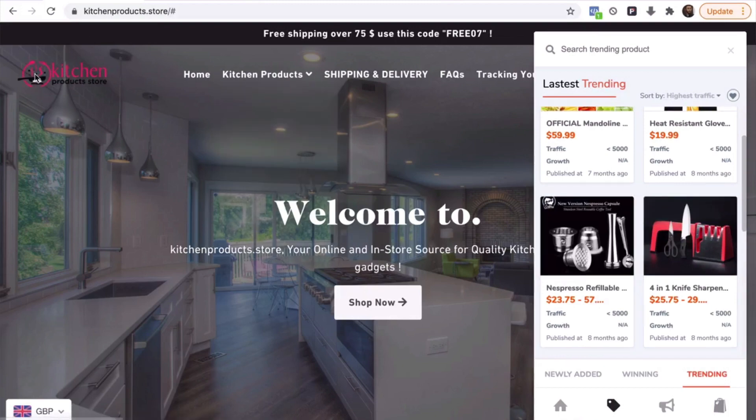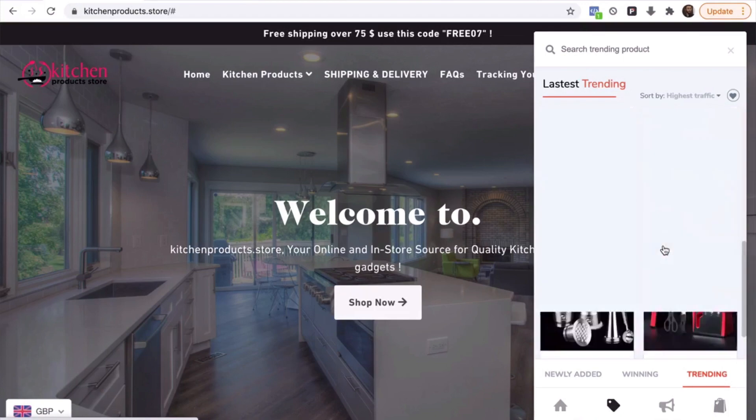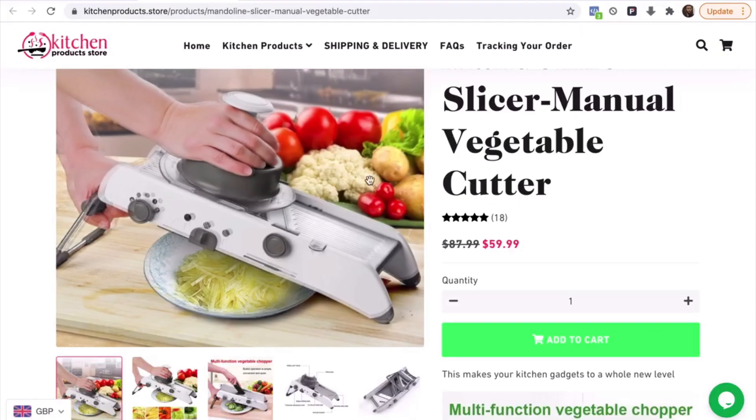Generally, I don't focus on a niche store like kitchen — I would always go for a general store so I can sell different types of products. But you get the point.